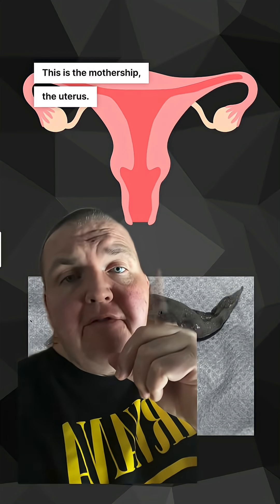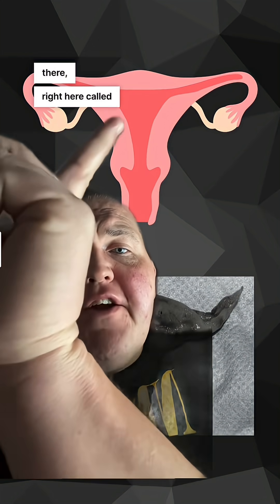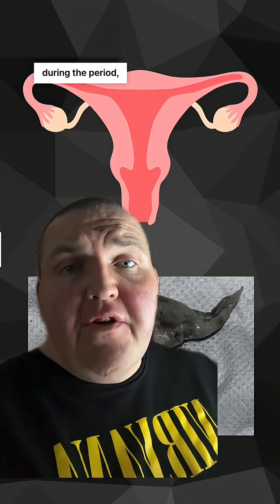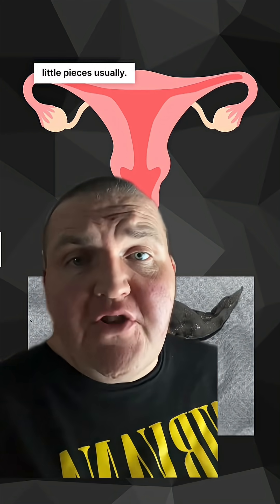This is the mothership — the uterus. It has an inner layer right here called the endometrium that thickens each month. And then during the period, it sheds off in little pieces usually.